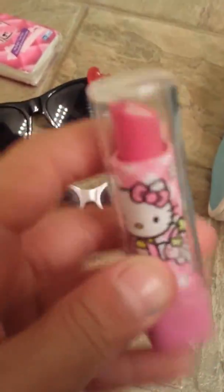Then my eraser — I know everyone thinks it's a lip gloss but it's actually an eraser, which I thought was pretty cute because I like lipsticks and lip glosses, so it's totally my thing.